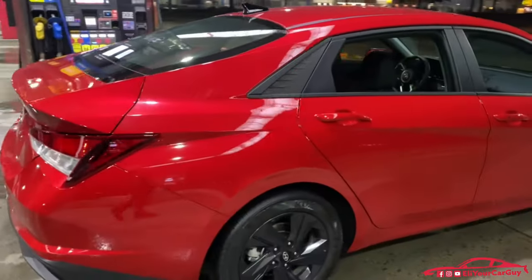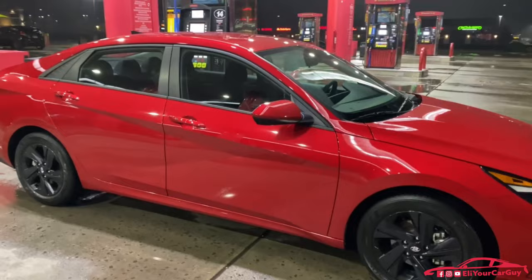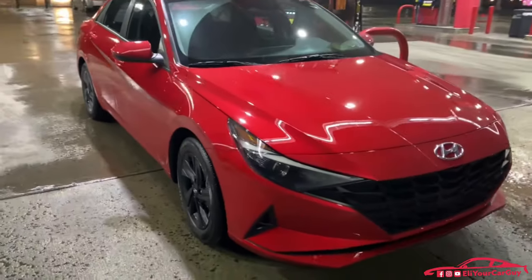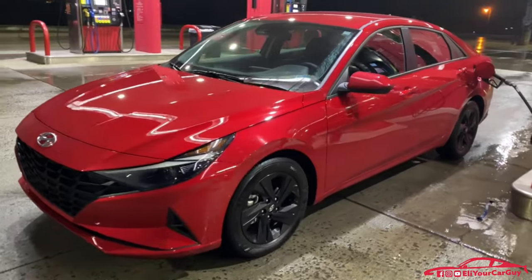It's just shy of 1:30 AM Monday morning, filling up the Elantra here. We are driving to the only dealership — basically within a 500-mile radius — that has a performance blue six-speed manual Elantra N in stock.